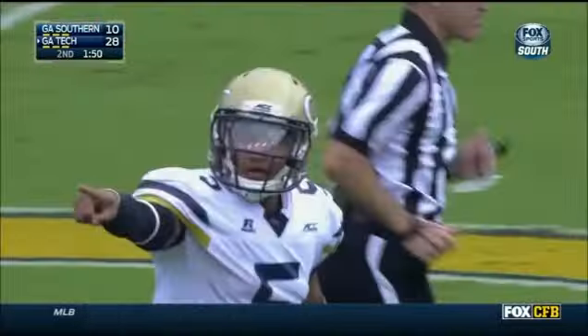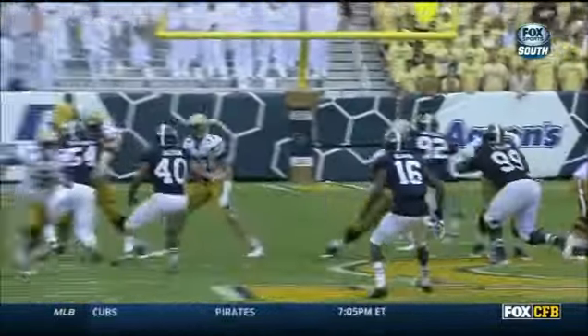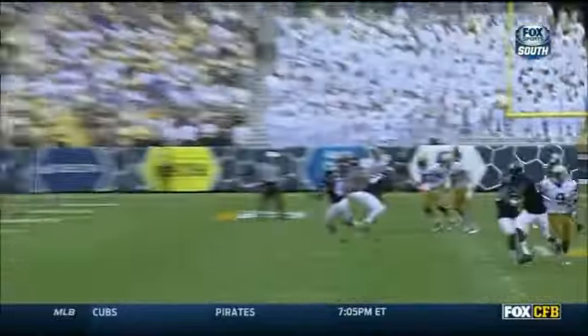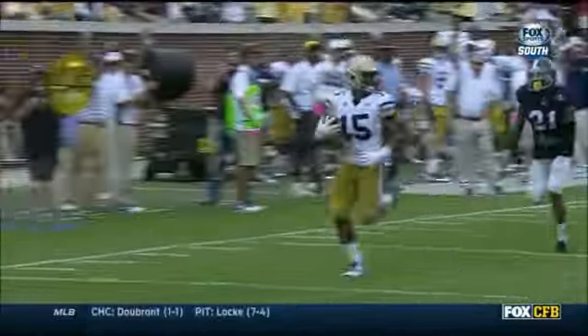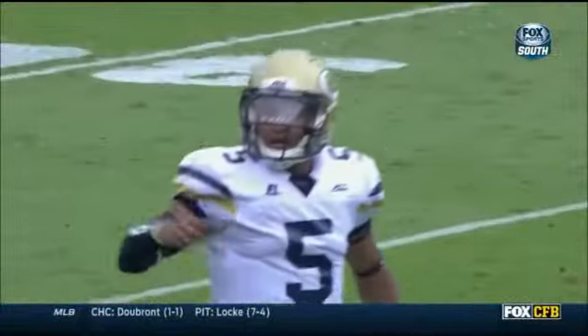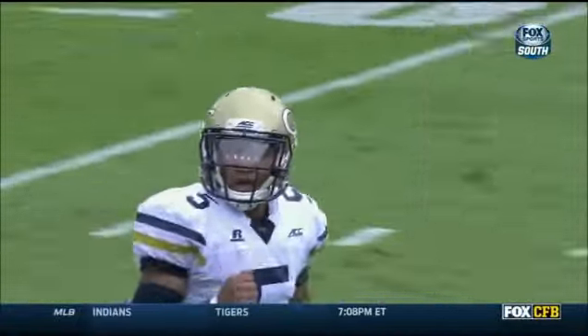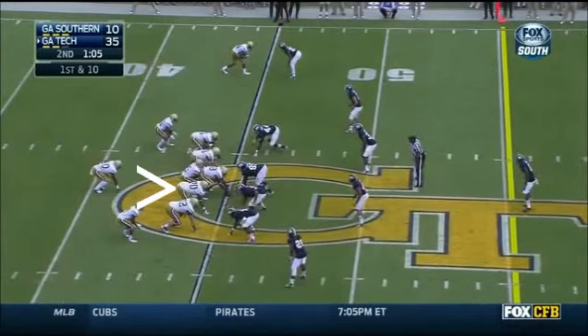Thomas with a little pump fake, goes deep looking for Smelter — and Smelter into the end zone! DeAndre Smelter scores. Coach spent the second half with that focus — Paul's focus all week was to start fast. They're getting it done on the ground and through the air. Georgia Southern's drive before really put some pressure on Georgia Tech but Georgia Tech has answered. 35 to 10.